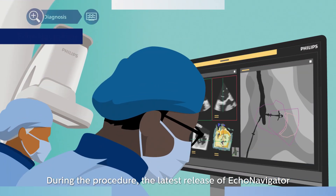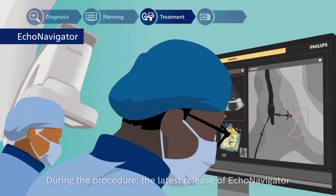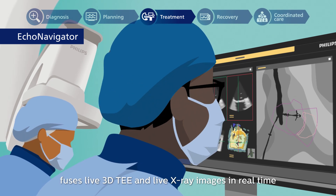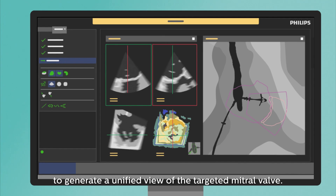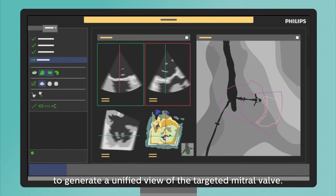During the procedure, the latest release of Echo Navigator fuses live 3D TEE and live X-ray images in real-time to generate a unified view of the targeted mitral valve.